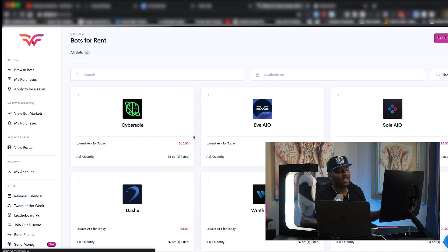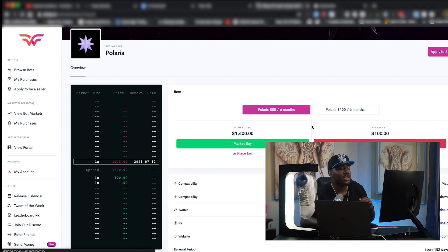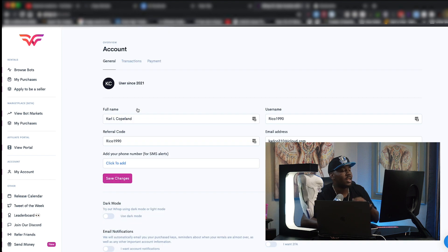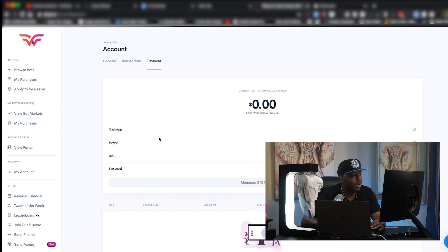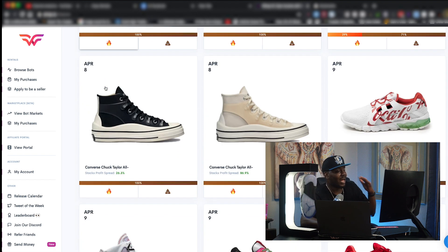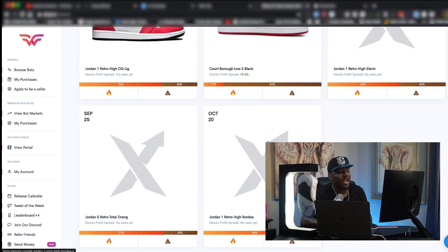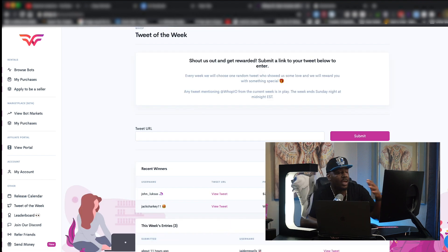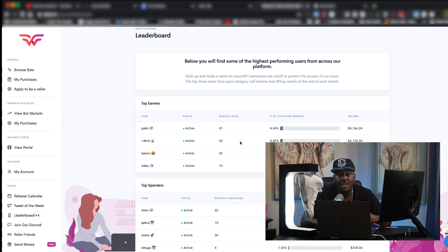Focus on the left side so you can see exactly where everything is. First, you have the Browse Bot section — that's the same as the home section. Then you have Apply to Be a Seller. Next, check out View Bot Markets — this shows what the current market is for a given bot, kind of like StockX with highest bid and lowest ask format. You also have your account settings, where if you're renting out bots you'll collect your payments. My favorite part is the release calendar — a live interactive release calendar with a voting system. There's also a tweet of the week to win credits toward rentals, and they show some top renters.